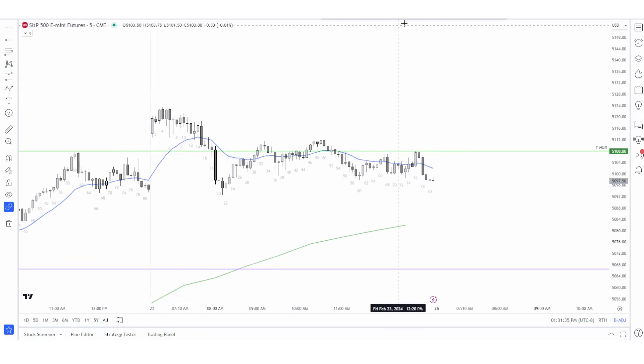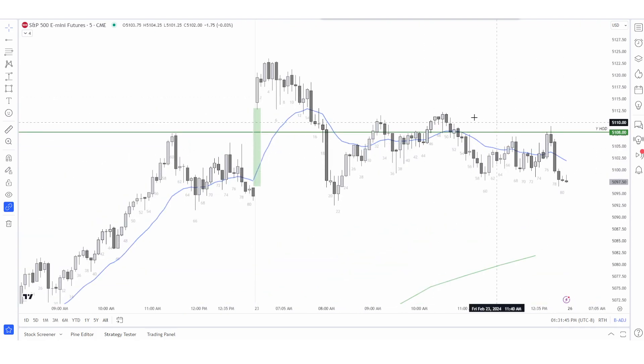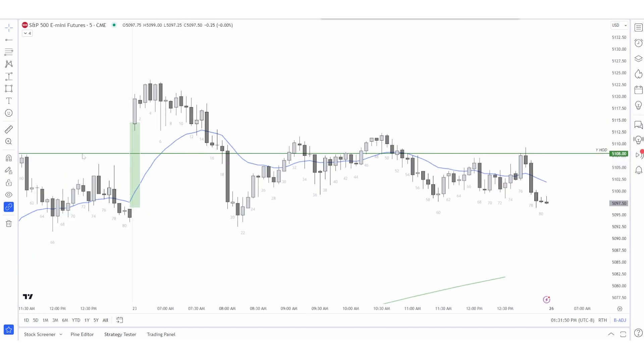So we have a big gap up with continuation. It's good for the bulls. So we have a gap up — it's a big bear bar. Bar 1 is continuation, bar 2 is a pause bar. That's kind of what we have on a daily chart: trend bar, pause bar. We'll see what happens after.